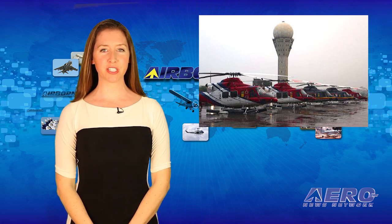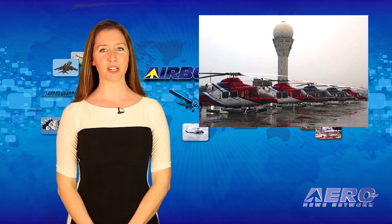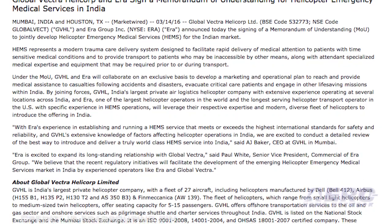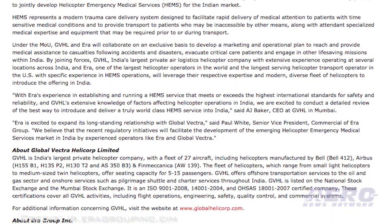A memorandum of understanding has been signed between Global Vectra Helicorps and Aero Group to jointly develop helicopter emergency medical services for the Indian market. Aero will bring their expertise and modern diverse fleet of helicopters to introduce helicopter emergency services in India.